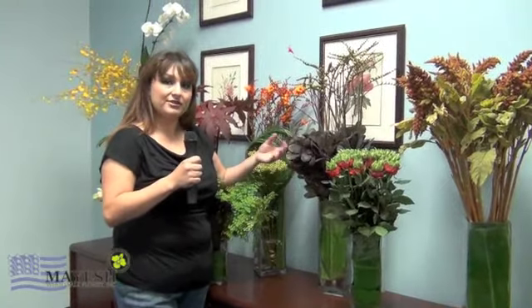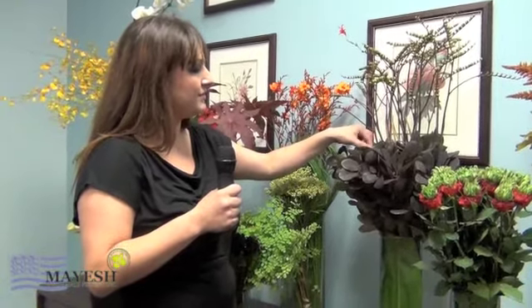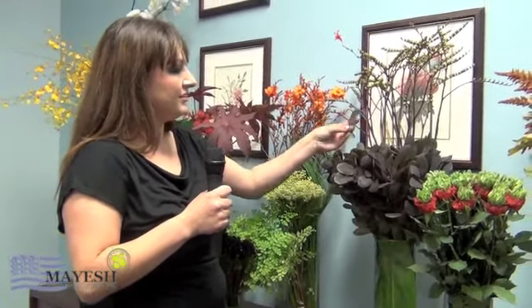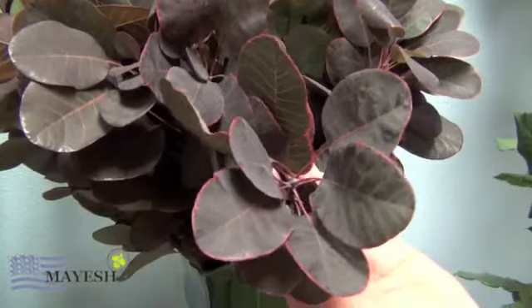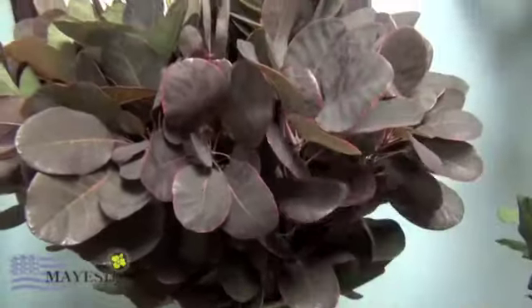Next up we have this purple cotinus. It comes tall and it also comes short as you see here. The tall you can use in arches and huppas, and the shorter one you can use in arrangements. You can also cut off a little piece of leaf and use it for boutonniere work or for a corsage — you can see the beautiful reds and greens and purples in there.